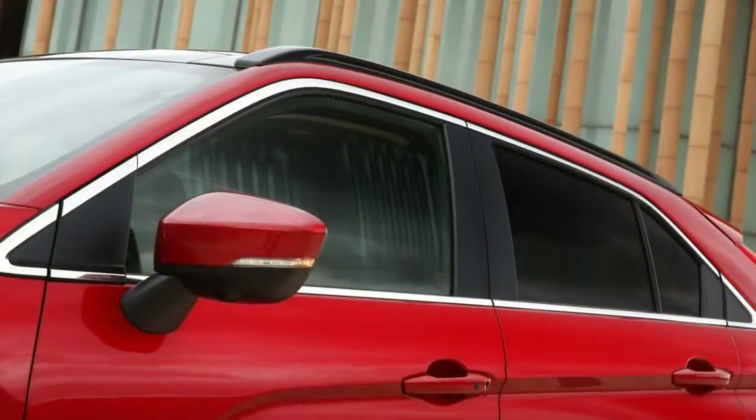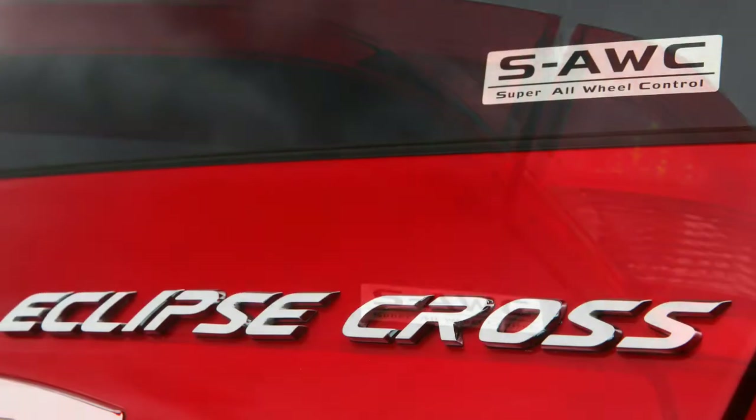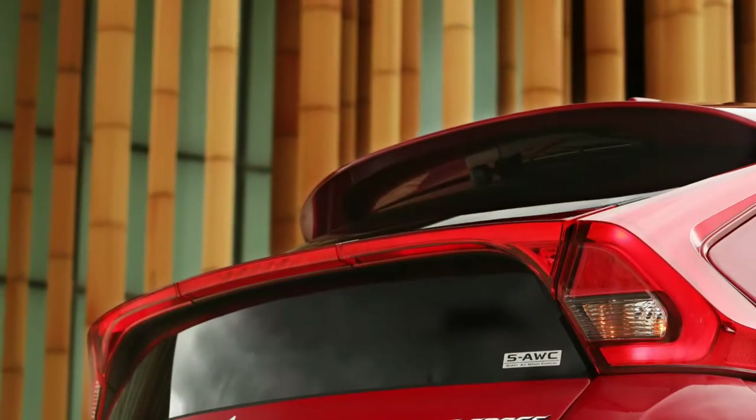There was no chance to try the switchable gravel or snow modes. All-wheel drive perhaps mitigated the Eclipse Cross's tendency toward understeer as its modest limits approach, and the electrically assisted steering is almost entirely devoid of road feel.